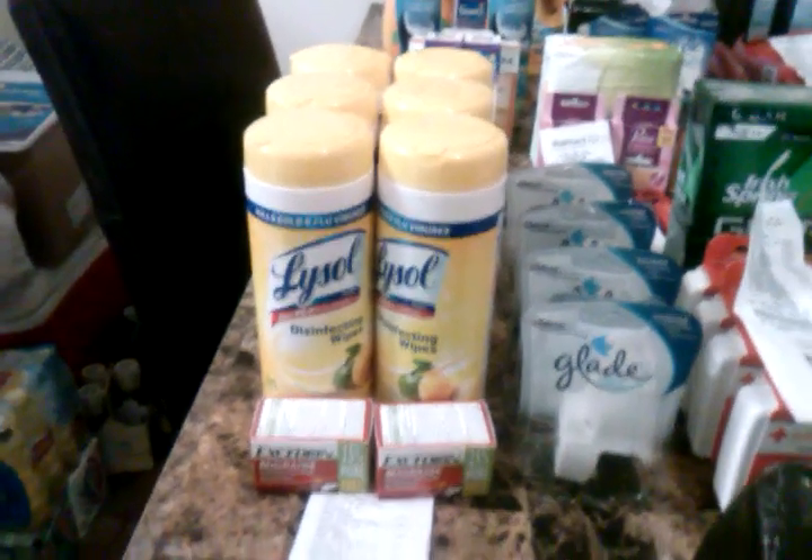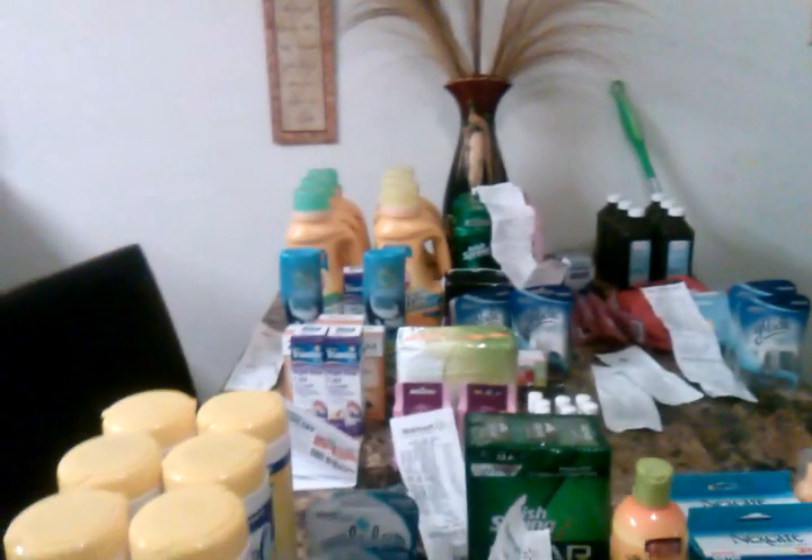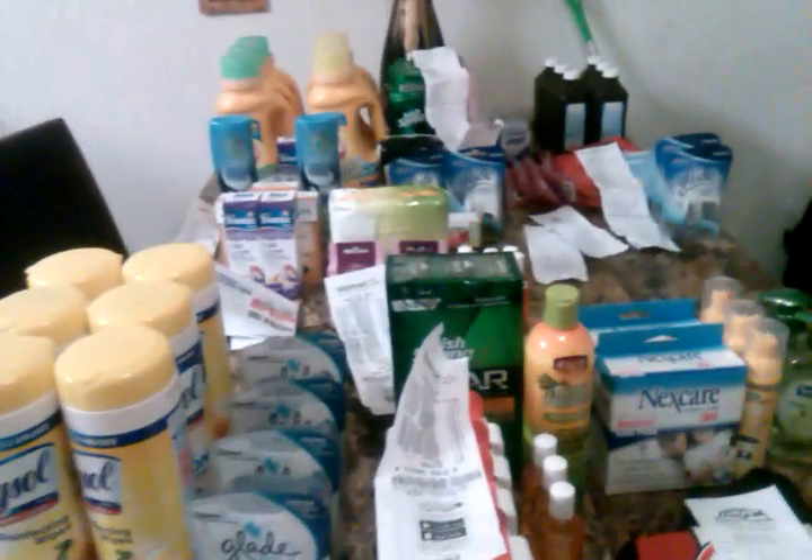Hello everyone, this is Short Mama 757 Couponer. I'm coming at you with a nice decent haul and a deal that kind of surprised me — I haven't seen many people post about it. I got it off a person's YouTube channel, which I have to go back in my history and look for so I can put her name in the description box. I'm going to tell you about the deal first. This right here is $180.75 worth of product; I paid $25.19 for 81 items, making each item at least 31 cents.